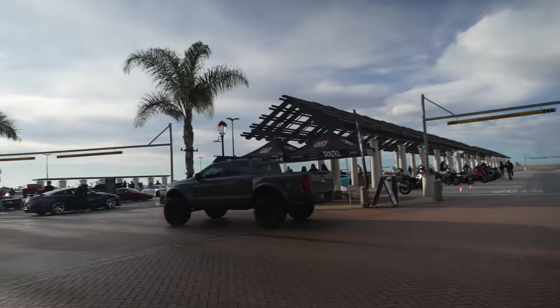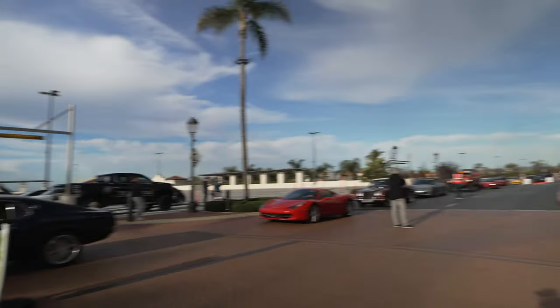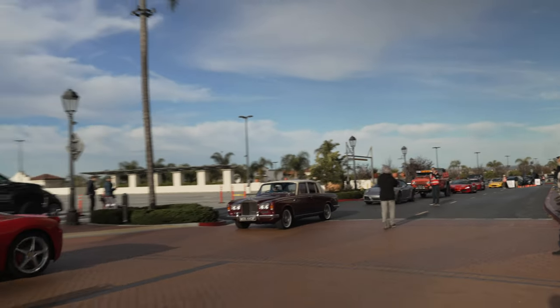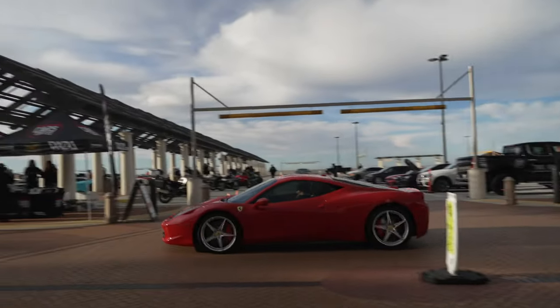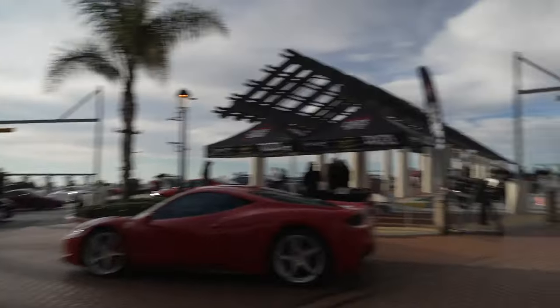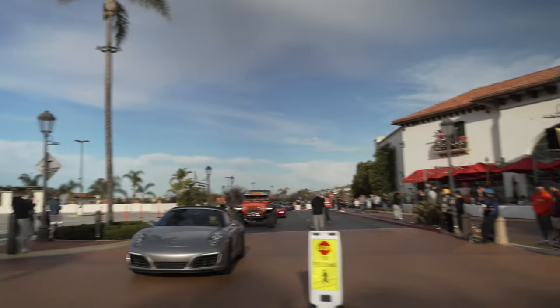The show is just about to begin and cars are lining up to get in. This is the adventure before the show starts — you get to see all the cars line up to get in. There we have a nice Rolls Royce, followed by a Porsche and some Rubicon.